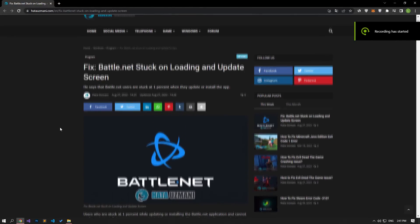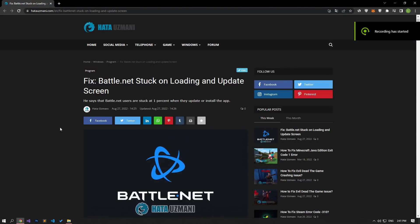Hello everyone, welcome to the Bug Expert channel. In this video, we will talk about the Battle.net loading and update screen stuck issue.